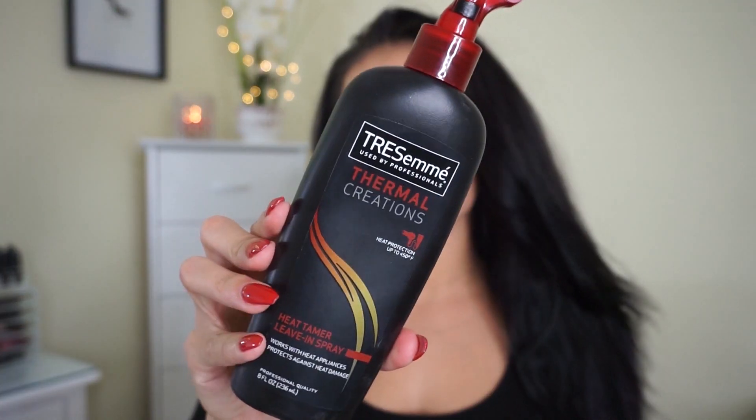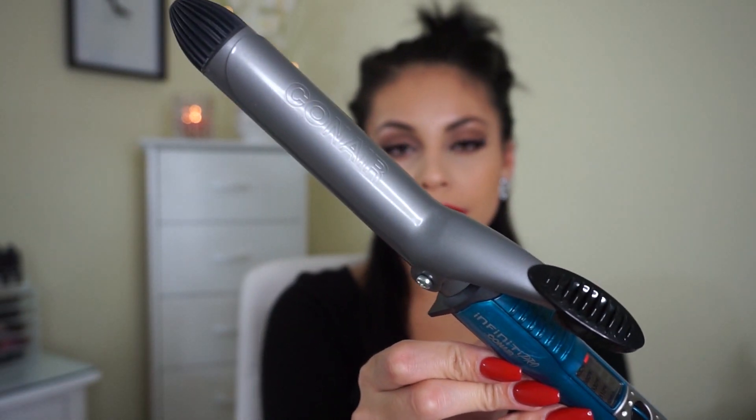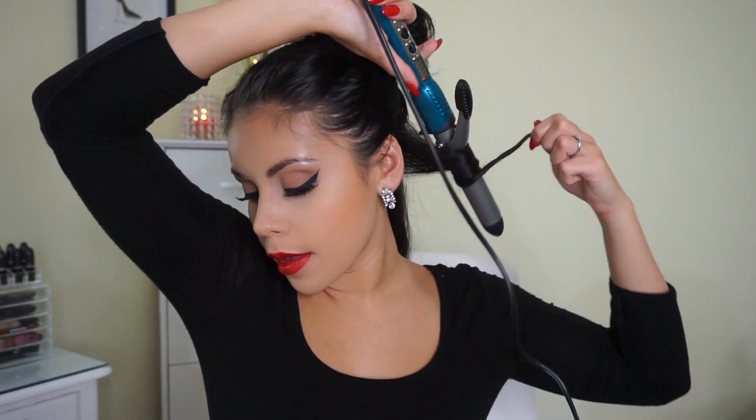Moving on to the hair — first I'm applying heat protectant spray by Tresemmé, my all-time favorite because it doesn't leave any residue or stickiness, really protects the hair, leaves it shiny, and smells good. After applying that I brush it through, then section off my hair, always starting from the bottom and working my way up. Today I'm using the Conair Infinity Pro curling iron from Walmart.